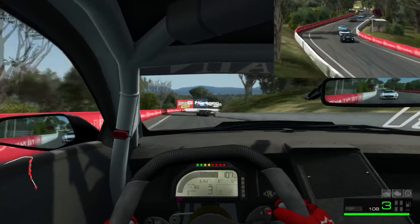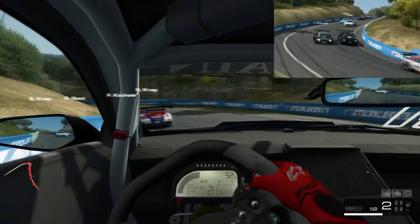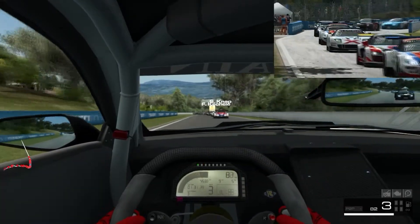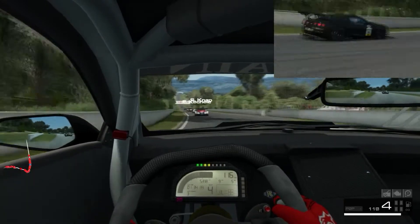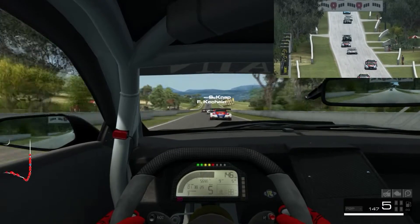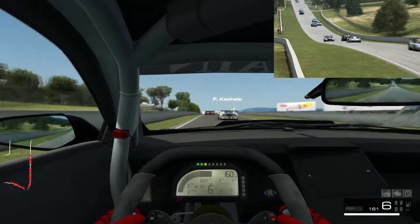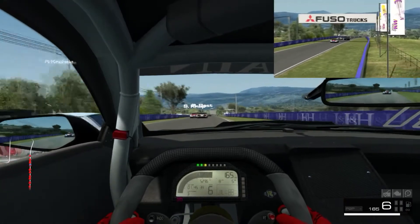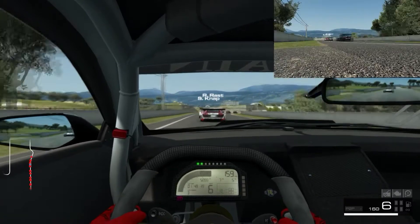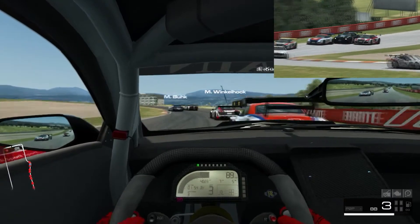I think Project Cars 2 does really good VR. Race Room Racing Experience is really known in my opinion for their sound - the sound is phenomenal. I like the overall feel of the cars. So of course it would be third in my book. Assetto Corsa stays alive because of the mod community - that's just bar none the best.